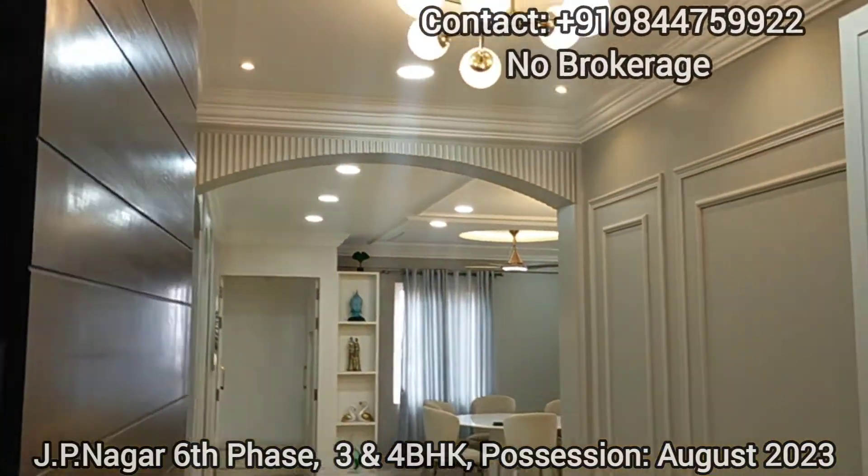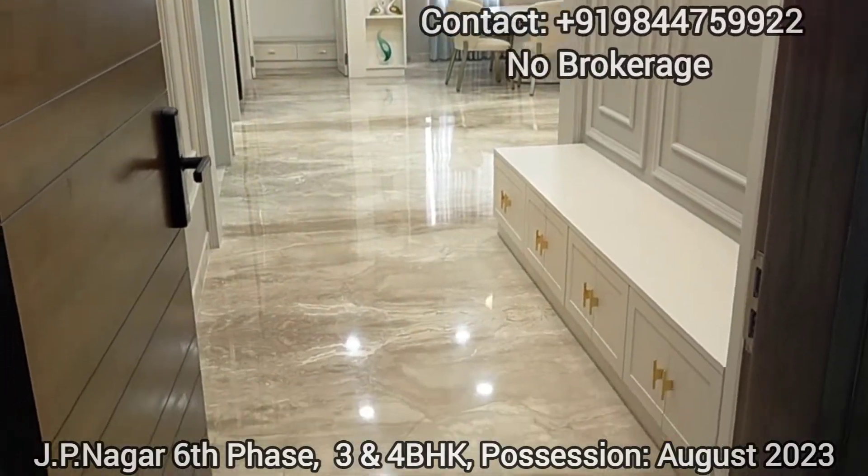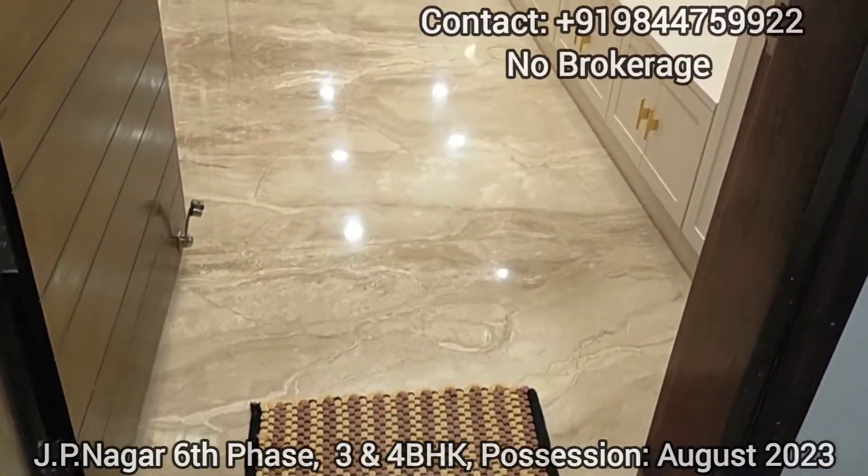Welcome to Housing Addum YouTube channel. In this video we are going to see a luxury 3BHK model flat in JP Nagar sixth phase.